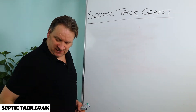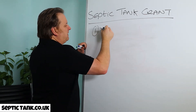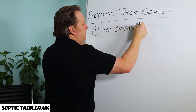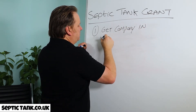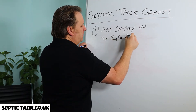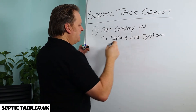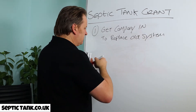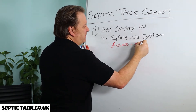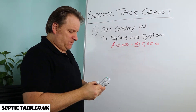The options you'd normally have: number one is to get a company in to replace your old system. As I've already mentioned, this will cost you 10 to 15 grand. That's option one and many people are having to do that.